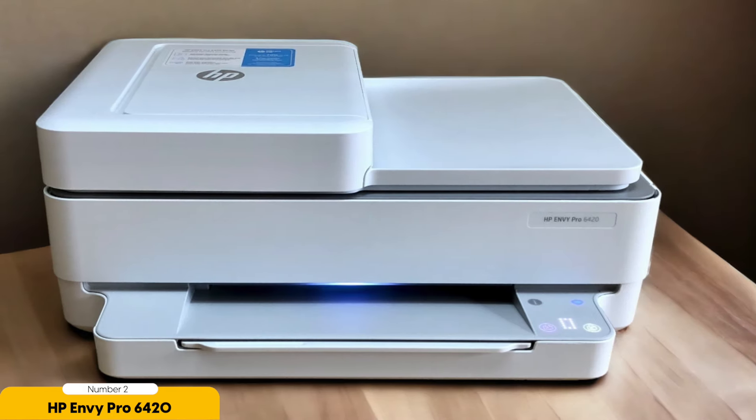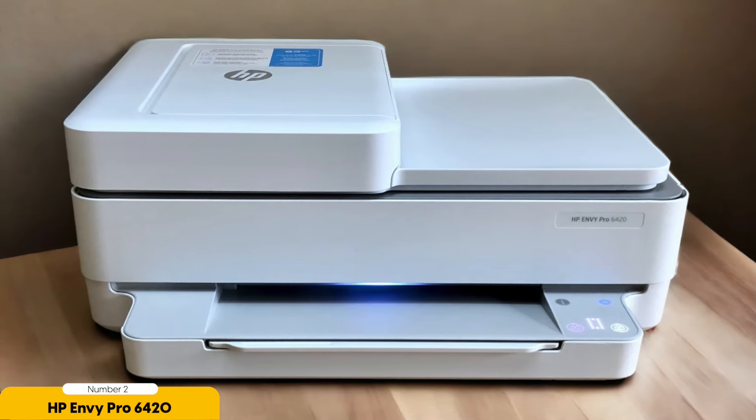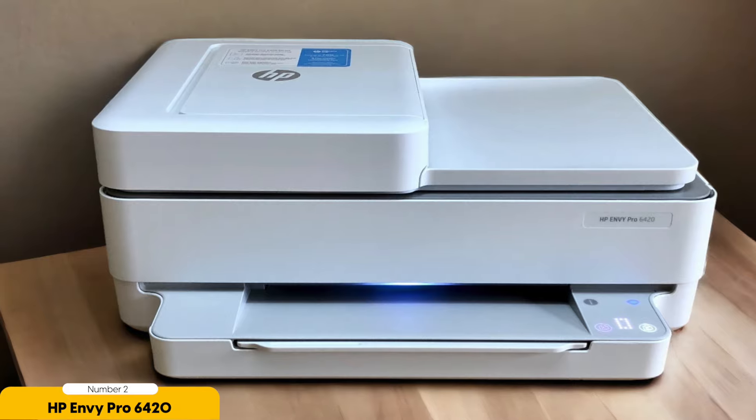But what really sets the printer apart is its automatic document scanner. With just a push of a button, you can easily copy multiple pages at once, saving you time and effort. This feature is especially handy for small businesses that often need to make copies of important documents.